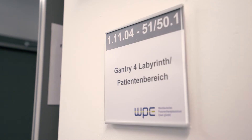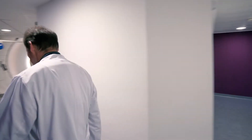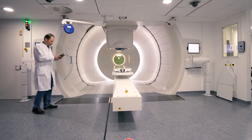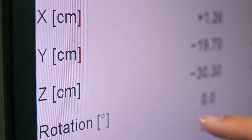Dr. Paul Heinz Kramer is a medical physicist. He is, so to speak, the technical partner of the doctors at WPE. In this film, he explains about the technology used to treat patients and will also give us a glimpse of what lies behind the scenes, from the rotating gantry to the cyclotron.